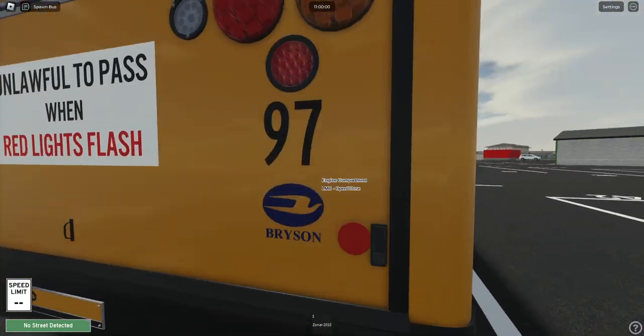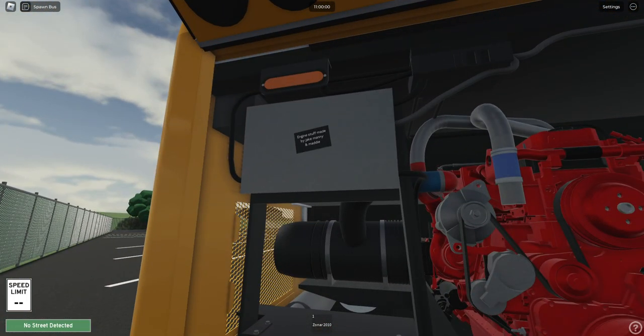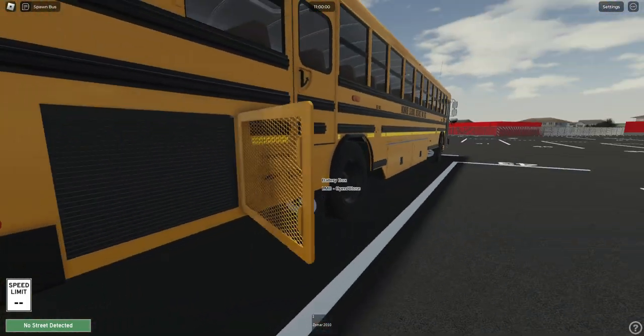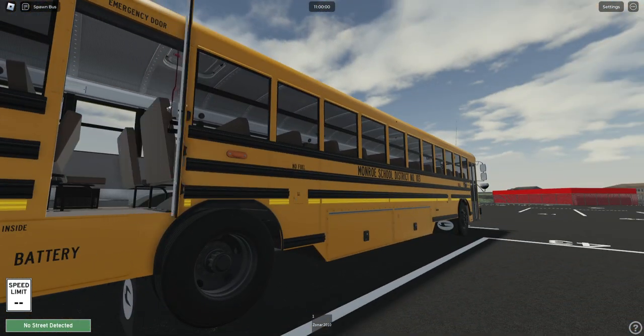As you can see, it's pretty decked out, honestly. We can open pretty much everything it looks like. It's got this emergency door in the rear, which is very cool.